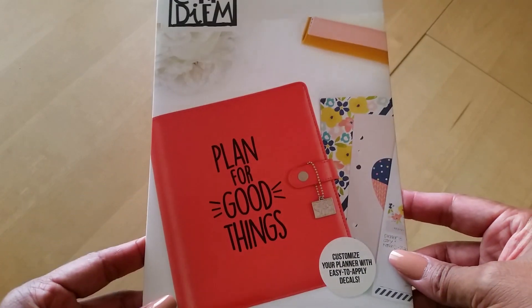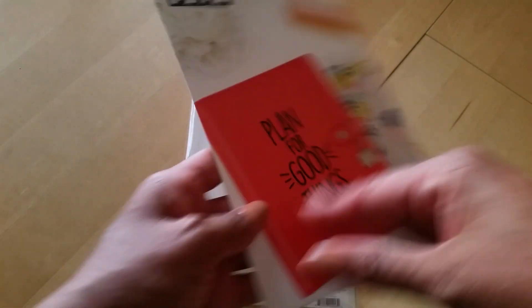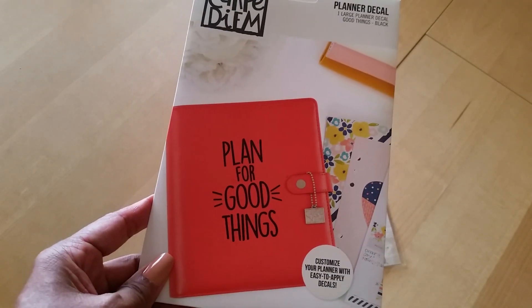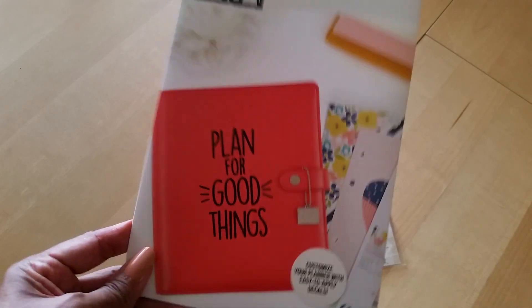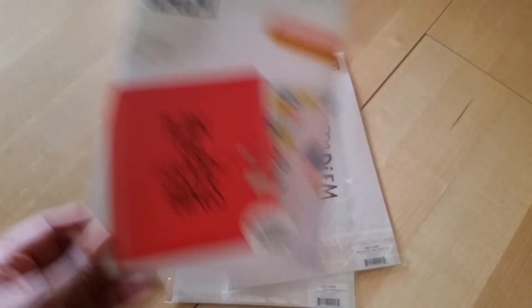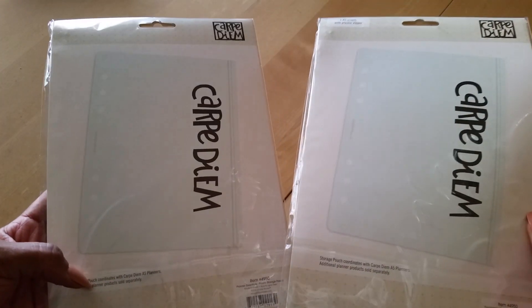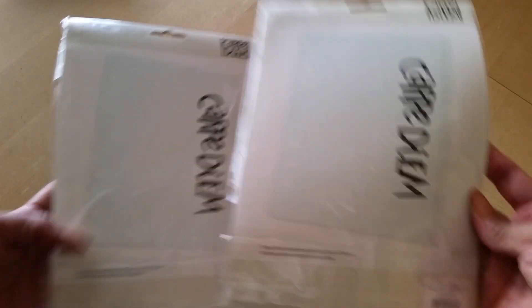Next, I got some planner stickers. This one says 'Plan for Good Things.' I think these were on clearance for like a dollar — honestly I was just throwing these in there so I could meet the minimum for free shipping. It's just a planner decal. I also picked up two A5 plastic zip pouches, which were also about a dollar each. I can always use an A5 plastic zipper pouch.